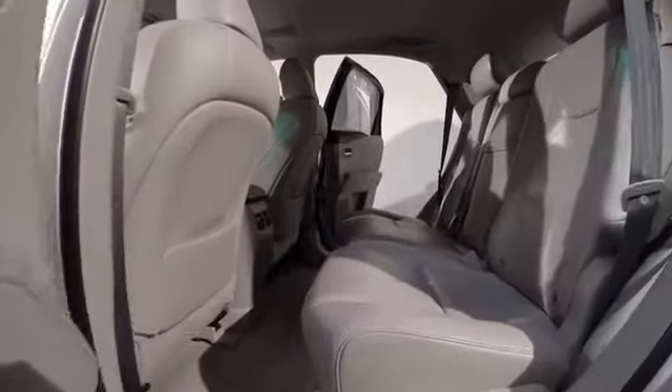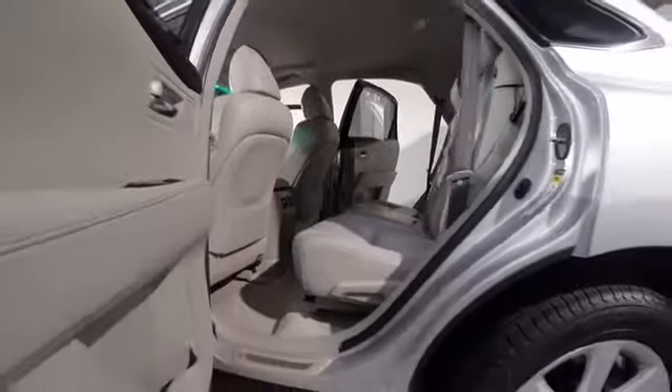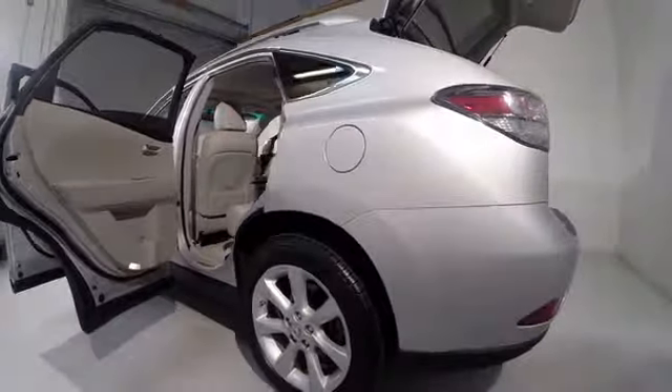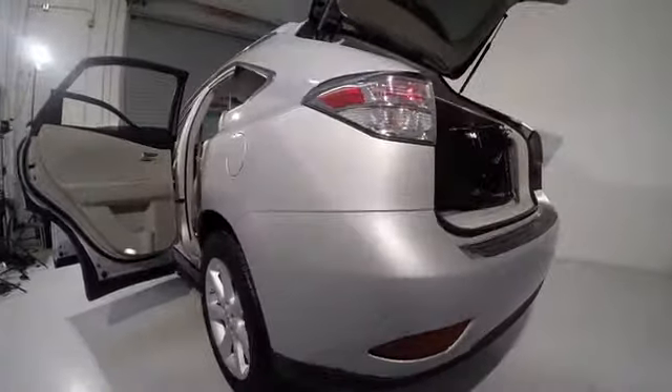Power passenger seat, traction control, navigation system, dual airbags, power steering, alloy wheels, air conditioning, front four-wheel disc brakes, electronic stability control.